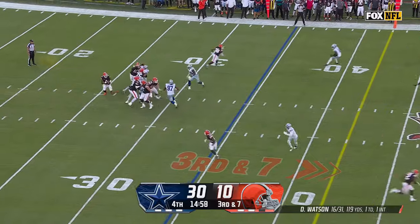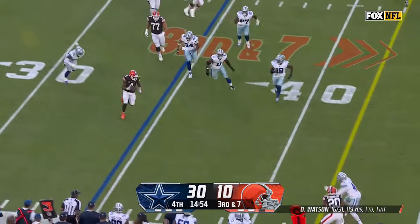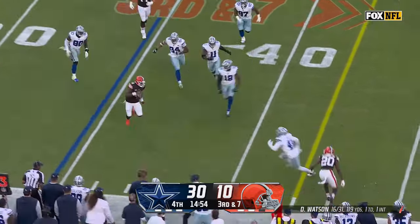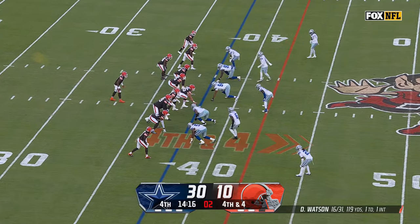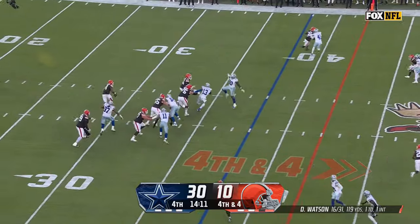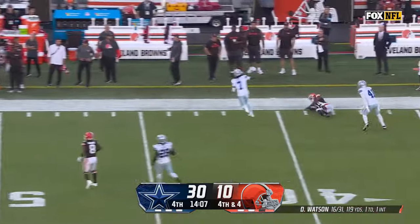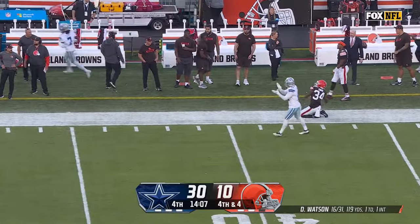Cowboys drop a couple off that line. Watson still has pressure — he's in trouble, gets away, but has a long way to go for a first down and won't get there. Four-man rush — it's blocked up, Watson still can't find anybody, now he's in trouble, gets hit as he throws, and it's incomplete. The Cowboys will take over.